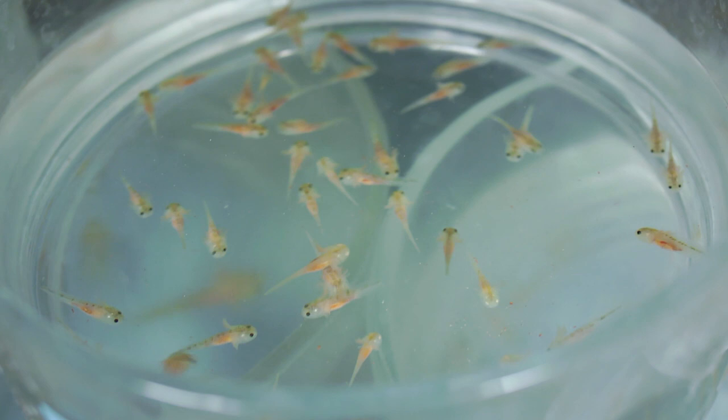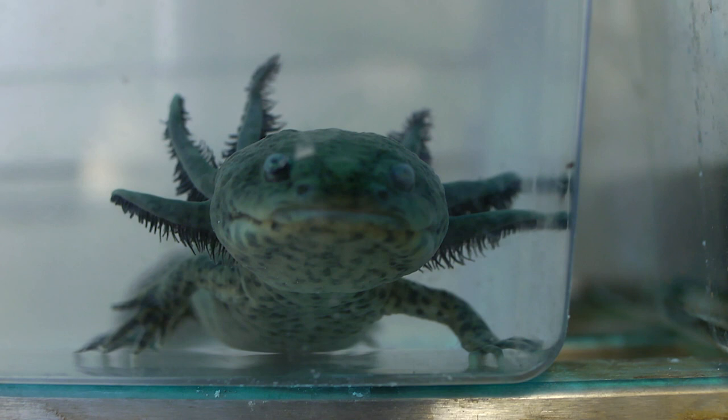At any given time, hundreds of salamanders are being bred at the University of Kentucky. I direct the Ambystema Genetics Stock Center, and we maintain the world's largest captive-bred salamander population. Ambystema is the scientific name of the salamander that we maintain. The common name is the Mexican axolotl.